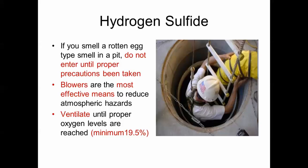Hydrogen sulfide has a rotten egg smell. If you smell that in a vault, you should not enter it until you have put a blower in and achieved good air exchange, evacuating the hydrogen sulfide from the vault. Blowers are the most effective means to reduce atmospheric hazards.